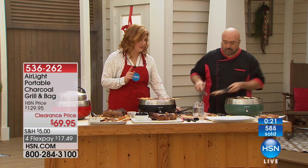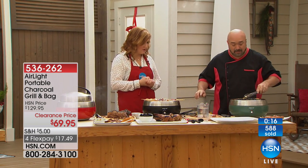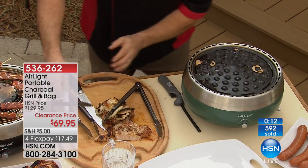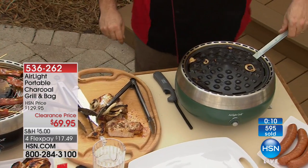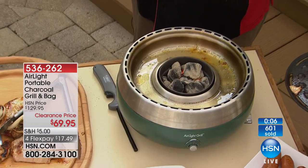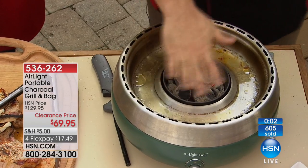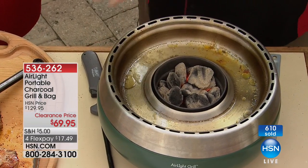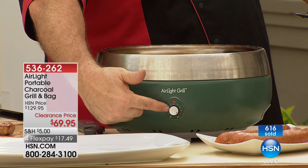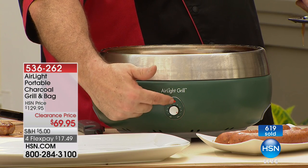If someone's just tuning in, how do I set this up? Super simple. You're going to add five to eight charcoal briquettes, or lump charcoal if you prefer the crackle and wood flavor, into the little bowl with some lighter fluid to get it lit. In the front there's a battery-operated fan controlled by a knob that goes from low to high — it takes four double-A batteries.